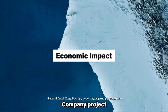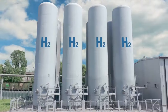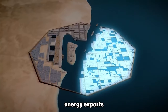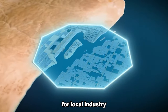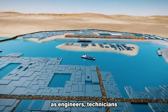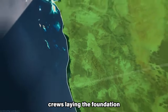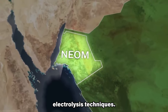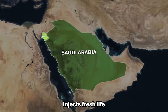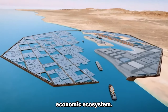The NEOM Green Hydrogen Company project isn't just about environmental salvation — it's a potent source of economic opportunities for Saudi Arabia and beyond. This colossal undertaking promises to be a job creation engine and a catalyst for clean energy exports, boosting local industry and technological development. Imagine a wave of green jobs washing over the region as engineers, technicians and skilled workers flock to build and operate this green behemoth, from construction crews to scientists perfecting electrolysis techniques — injecting fresh life into local economies and fostering a vibrant economic ecosystem.